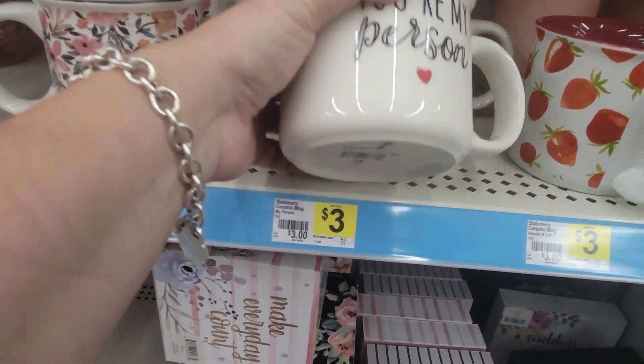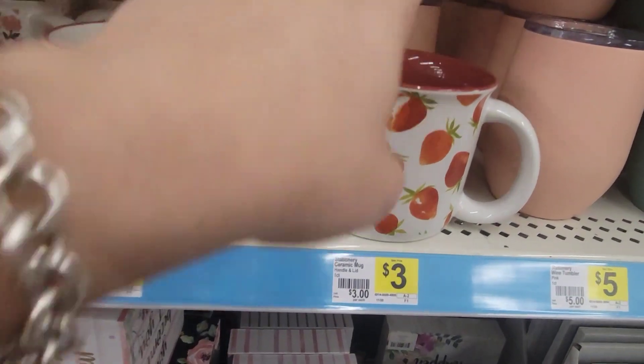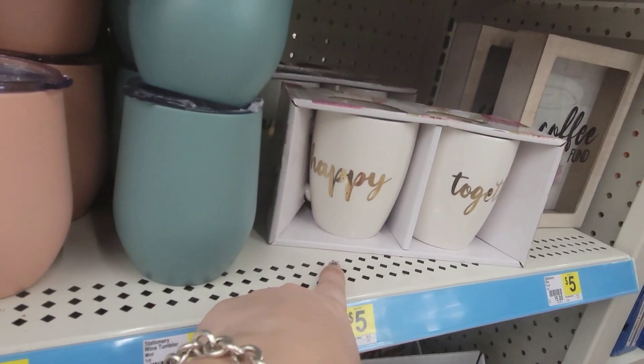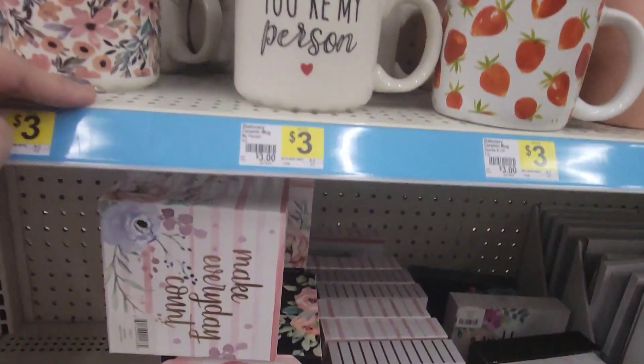These mugs are super cute for $3. 'You're My Person,' the little strawberries is 'Simply Darling,' and 'Happy Together.' Those look new to me.